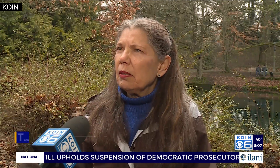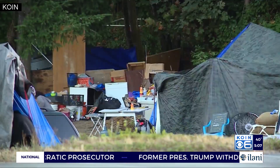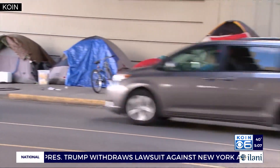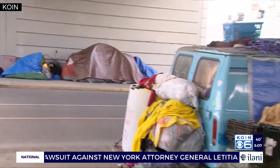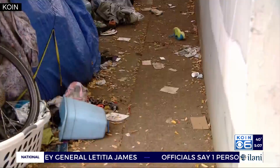A spokesperson tells me outreach workers try to connect people with services during that window. 'We don't have the capability of helping people that are so badly in need, and we have so many of them.' If a campsite returns within ten days, the city spokesperson says it will be cleaned up. If it's longer than that, they will cite it again. But the cycle itself is a sign to Abigail that more solutions are needed.